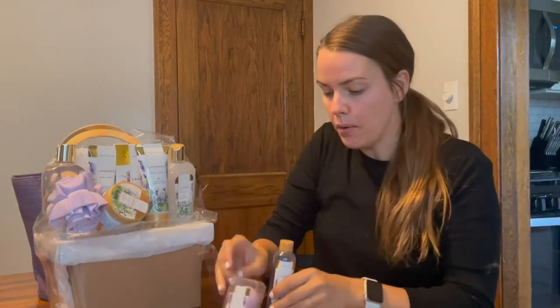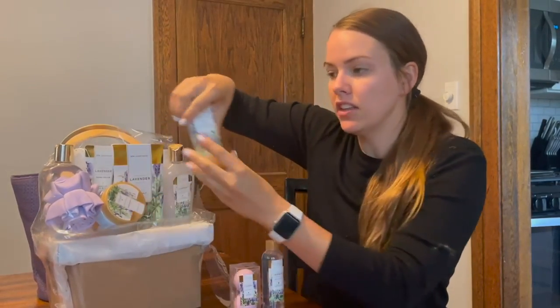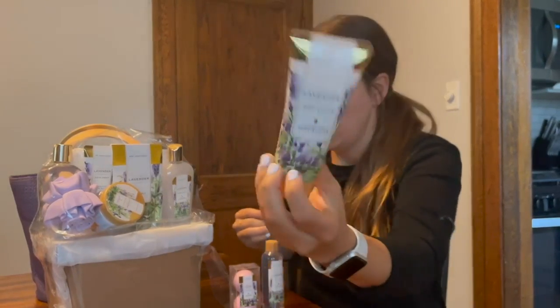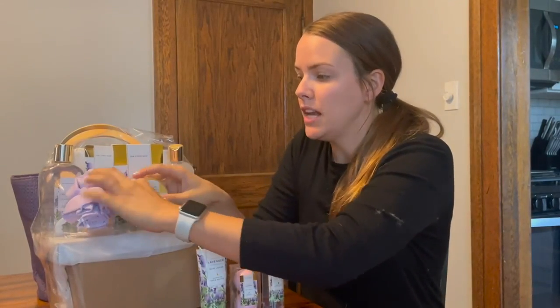Relaxing Lavender Essential Oils. Inspired by the charming lavender fields in the French countryside, this beautiful lavender scent is calming, floral, fragrant, and long-lasting. Good for revitalizing the mind and spirit.